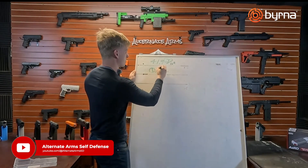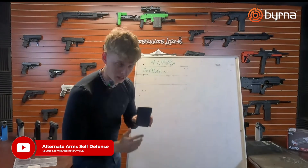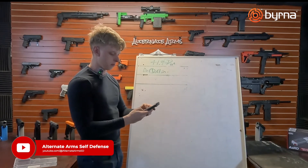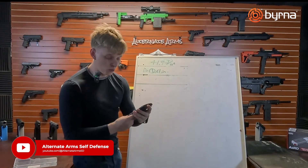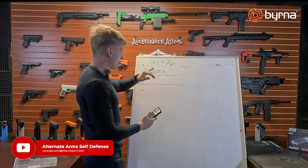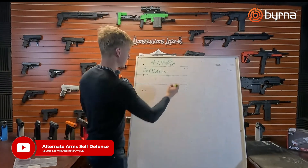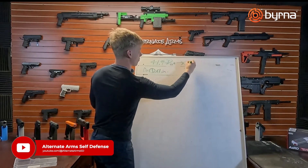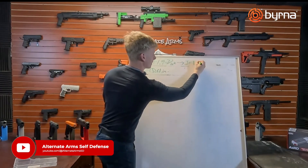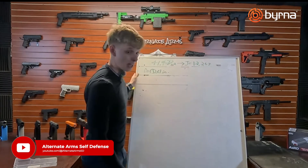So 0.61 inches for your diameter. I'm going to take out my handy dandy calculator. 0.61 divided by 2 is 0.305. We're going to square that and multiply times pi. We're dealing with 0.29 square inches on impact with a 61 caliber round. We're going to multiply that by 41.9. The total output for this launcher is 12.25 joules. That is the output of the launcher.